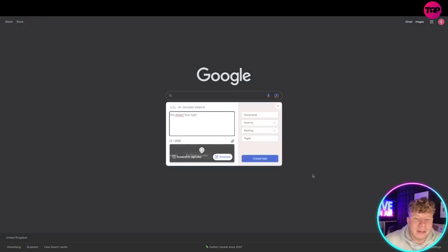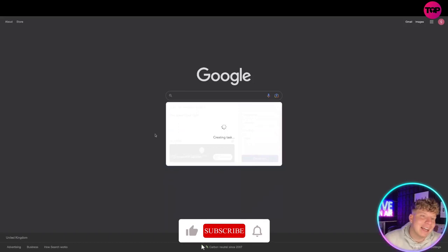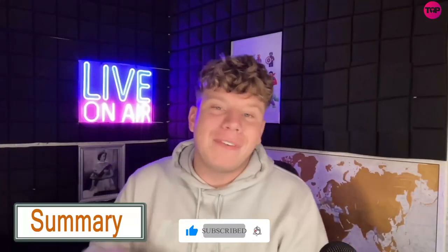Hit that like button, hit the subscribe button, and hit the bell if you want to be notified. Let me know in the comments if you're getting involved in BugHerd. There are going to be a few more videos about this on the channel because we are super hyped about how well this can help you. Thanks for joining — see you on the next video.